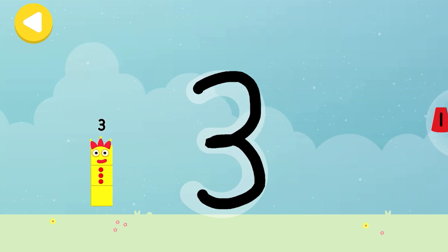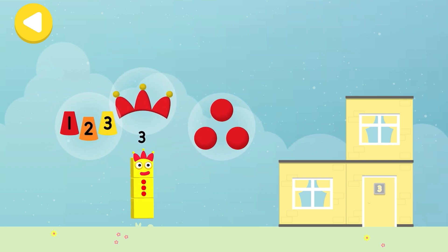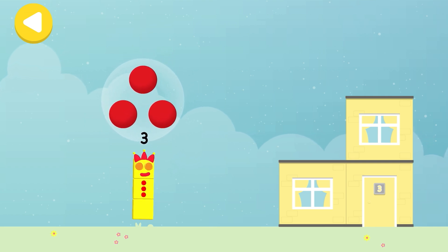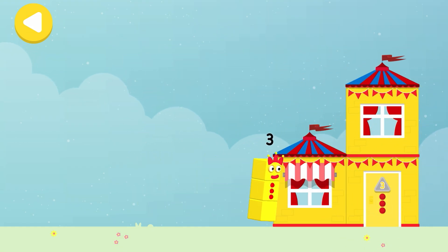Three cups! Writing magic! Three juggling balls! Crown! Three cups! Drag one of the number block's favourite things onto their home! Hooray! You helped this number block go back home!